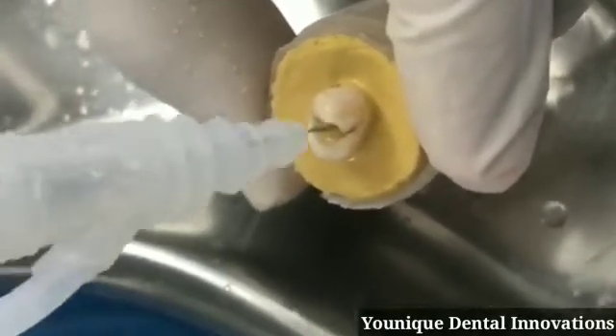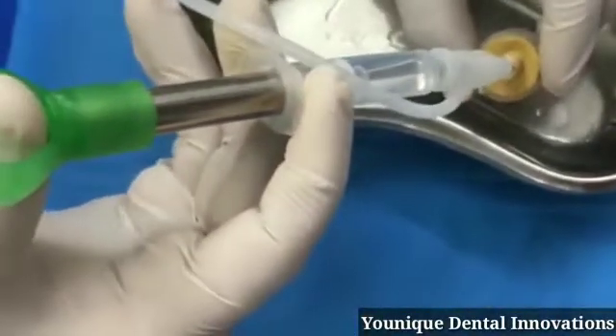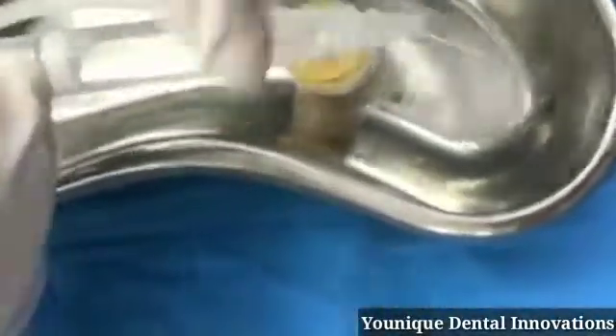It will save our root canal treatment time and make our work very efficient. This is the Unique Endo 360 Degree. Thank you.